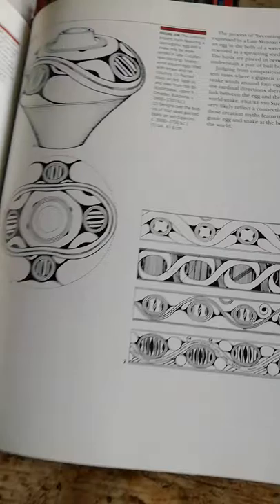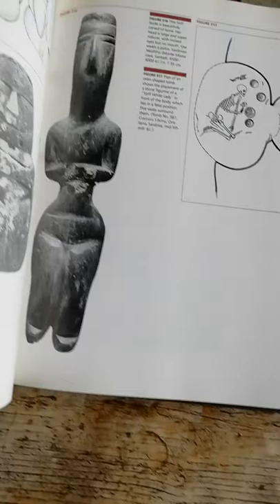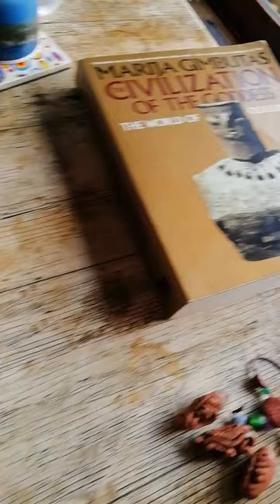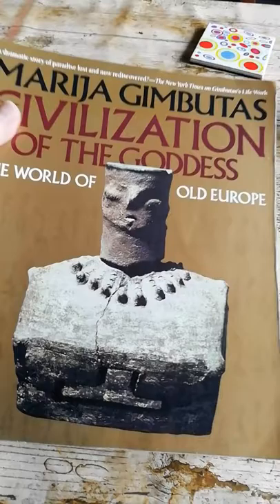Hello again. This is one page of Maria Gimbutas' big book called The Language of the Goddess, published by Thames and Hudson in 1989. What this really is, is basically a huge, beautiful catalogue of images of prehistory and prehistoric symbols.